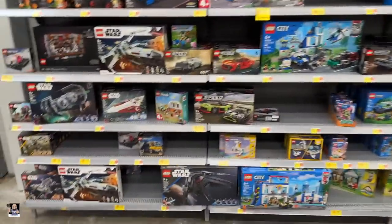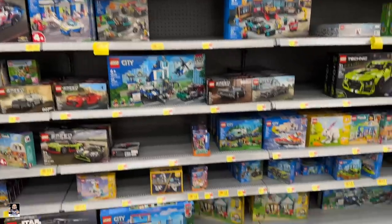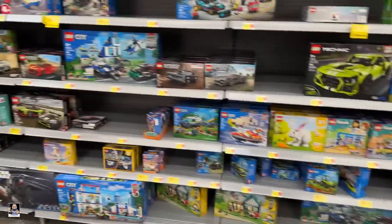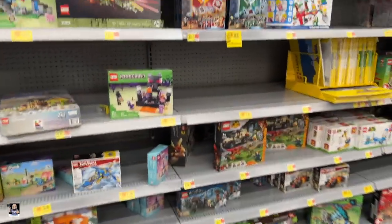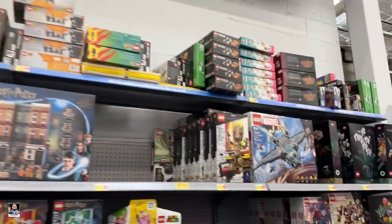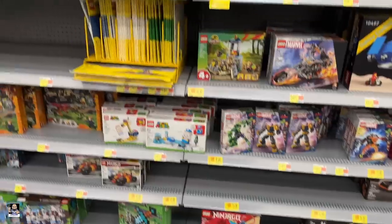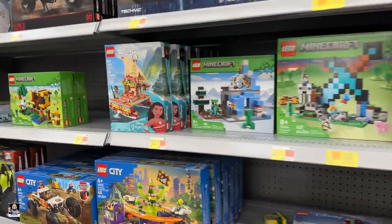Lego — Lego has me very intrigued because we've seen some new stuff and that's what I'm focused on right now. But I do not believe there's going to be any of it here. I'm not seeing anything. Strikeout for Lego. It's a wrap — we're done. Two Walmarts.